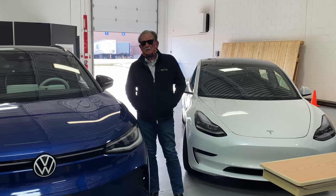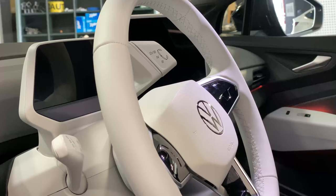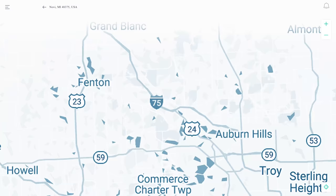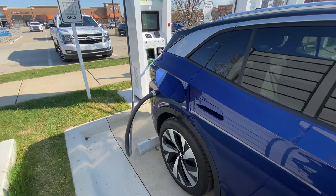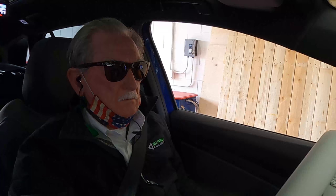Thank you for watching Monroe Live, I appreciate that. Hi boys and girls, today we're going to do a little ride and drive. We want to try out the VW here. We've looked at it a little bit and we're pretty happy with what we see. We're going to drive out to Novi, which is a long way from where we are right here. I was shocked at how few Electrify America stations there are. Anyway, let's jump in, get going, and we'll see if I can figure out how to drive this thing.